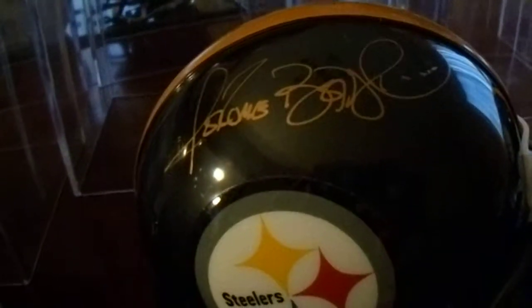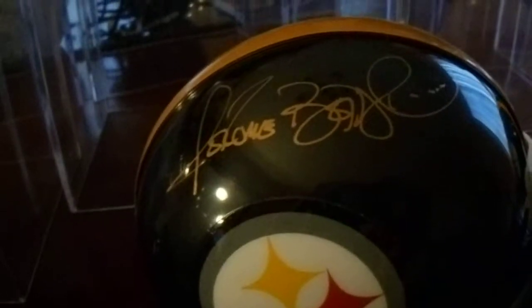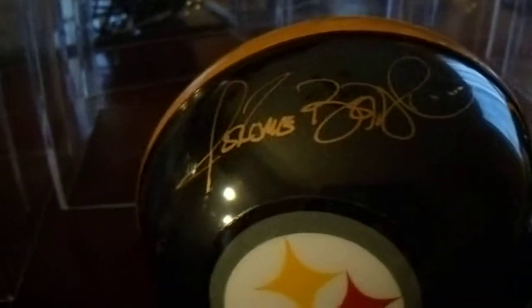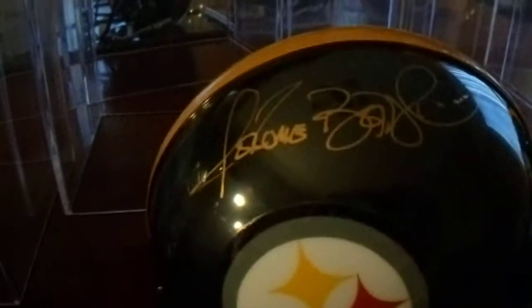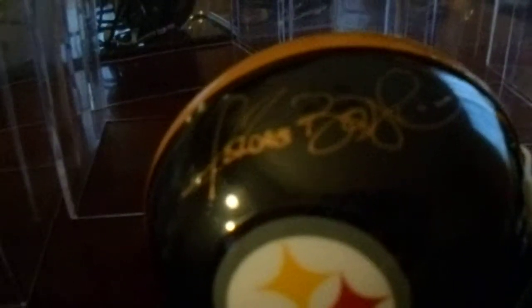Another Jerome Bettis mini helmet. I was a little concerned with this one because it was an older signature. I trusted the person I bought it off of, but I still sent it off to get JSA authenticated, which came back authentic. So that's good. That's an older version of Jerome Bettis' autograph on a mini helmet.